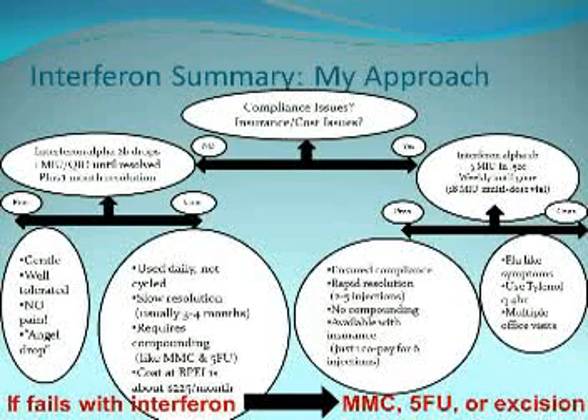In summary, my decision tree is: if there are no compliance issues, I generally treat with interferon four times a day, every day until the tumor is gone, plus another month. The advantages are that it's very gentle — no side effects — it's really the angel drop. The downside is it must be used every single day and needs refrigeration and compounding. If compliance is a concern, I choose subconjunctival injections using an 18-million-unit multi-dose vial given weekly, which provides six injections and doesn't need compounding — patients can get it at CVS. Injections do cause a flu-like syndrome with fevers and malaise requiring Tylenol in the first six to eight hours. If interferon is not successful, then 5-FU, mitomycin, or excision are options.